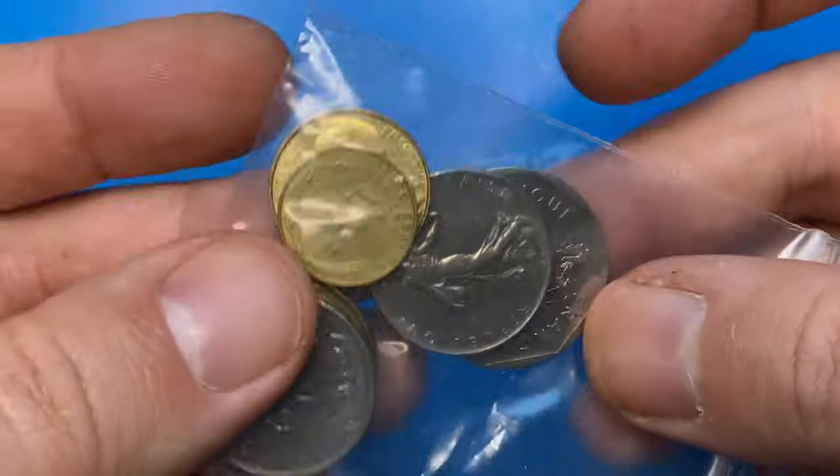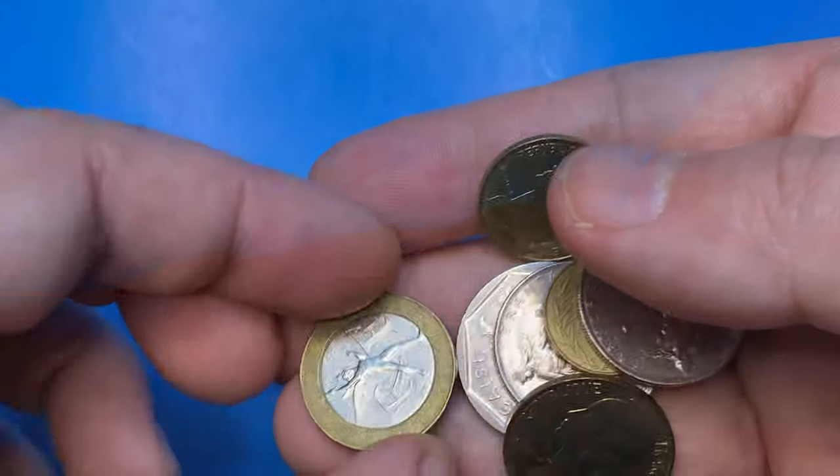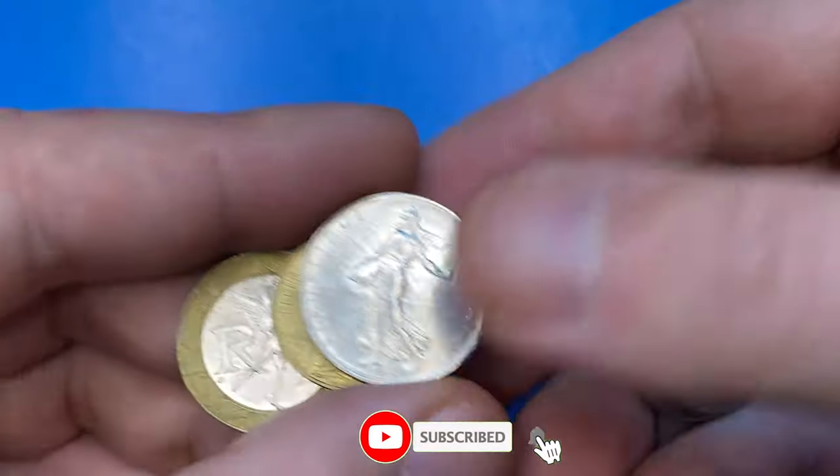Hey dear viewers, today I'm going to show you several old and relatively modern pre-euro French coins I have recently purchased. Most of them are in pretty nice condition. Hit subscribe and bell buttons below this video if you haven't done it yet.